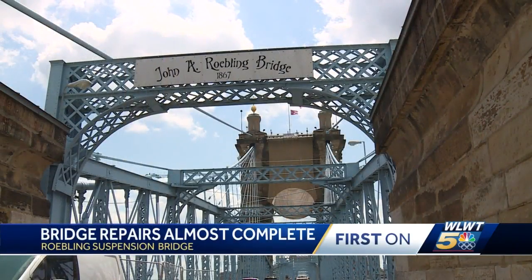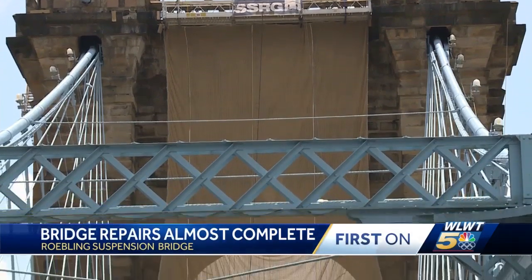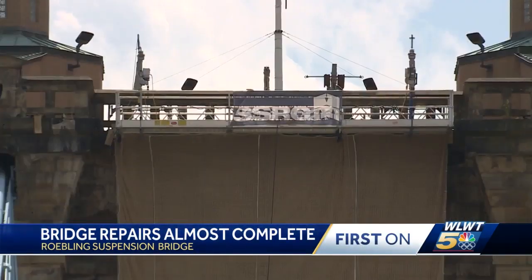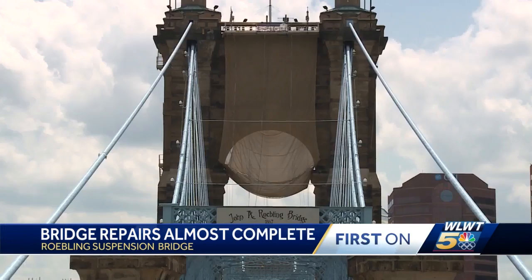A new look for the Roebling Bridge — it's not just a fix. They've got the net up and now they're piecing it together. It's more like a fashion statement, and this one seems to be saying industrial size granny panties.